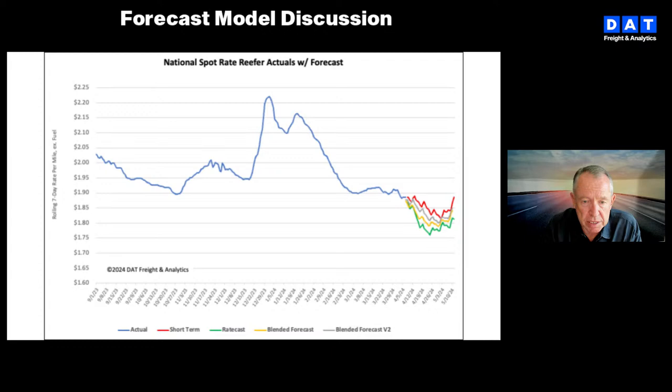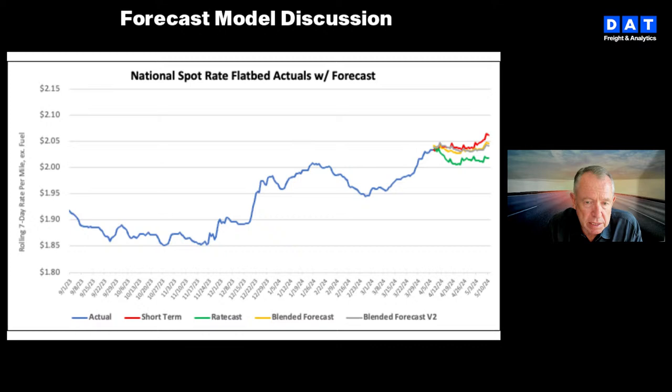In flatbed, there's lots of agreement between the models — ratecast in green is expecting rates to remain flat for the next four weeks, while the short-term model in red is looking for about a $0.04 per mile lift over the same timeframe. It really depends on how much more demand we see in the flatbed market. Housing starts plunged this morning according to the US Census Bureau — way down month over month, though still up year over year, so no alarm bells, but that will decrease some confidence in the flatbed market short term. Capacity exiting the market will have a big impact on the end of this forecast once we get April data in.